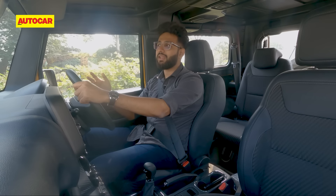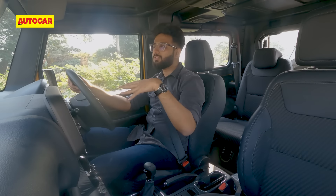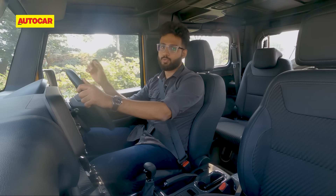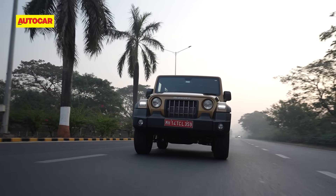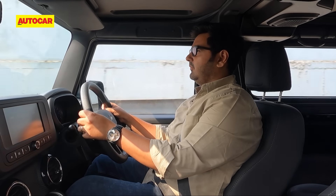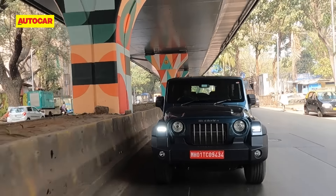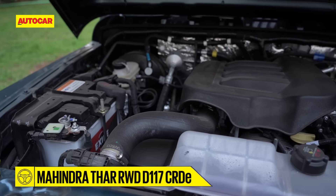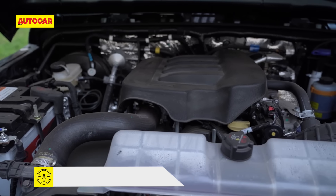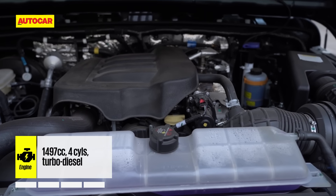Thanks to the reduced weight, performance times are marginally faster with the Thar rear-wheel drive. Mated to the engine is the same six-speed automatic gearbox — it's a torque converter unit and this one does not like to be rushed either. There has been no change to the automatic transmission for the rear-wheel drive, so the gearing and ratios remain the same. It is a brisk and peppy car and you really appreciate Mahindra not choking their engines for efficiency — performance is something they really offer.